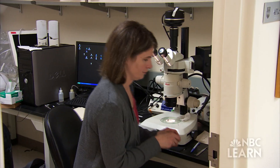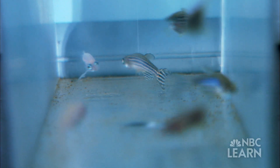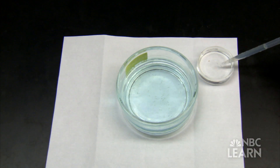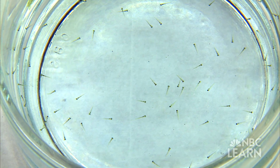To better understand how neural circuits work, Hale and her team of graduate students study a species with a brain that is much simpler than the human brain: the zebrafish. They aren't even studying the large zebrafish that are about this big — instead they're studying their larvae, which are teeny tiny. You can barely see them; they're about three millimeters long.